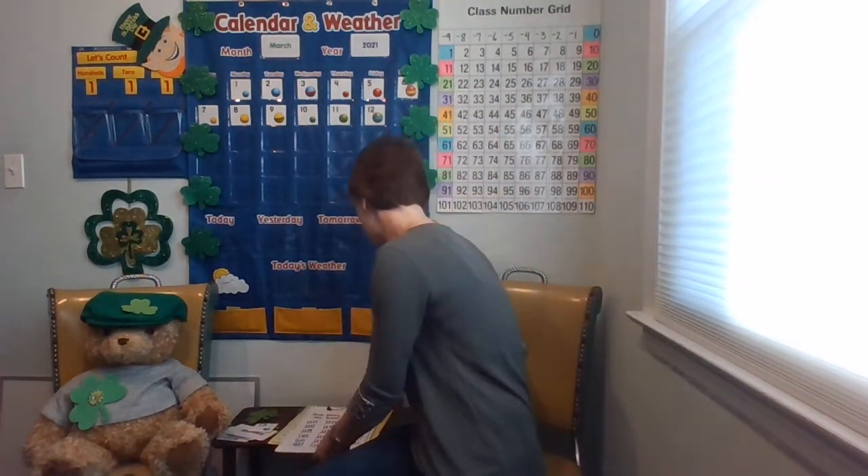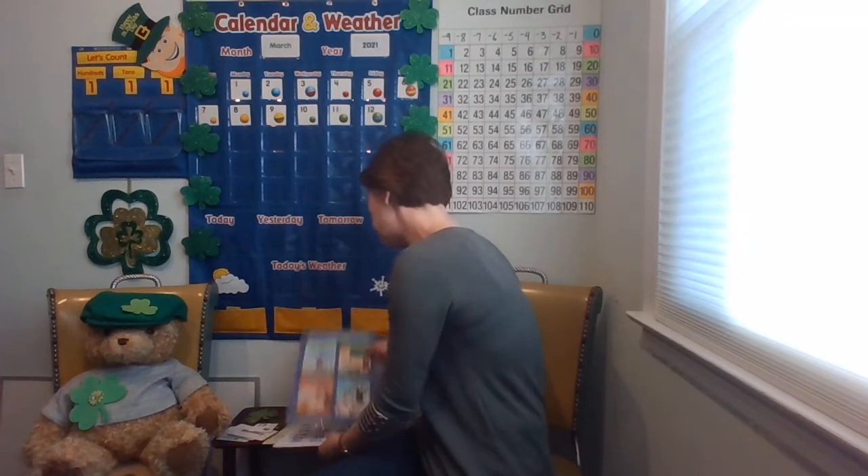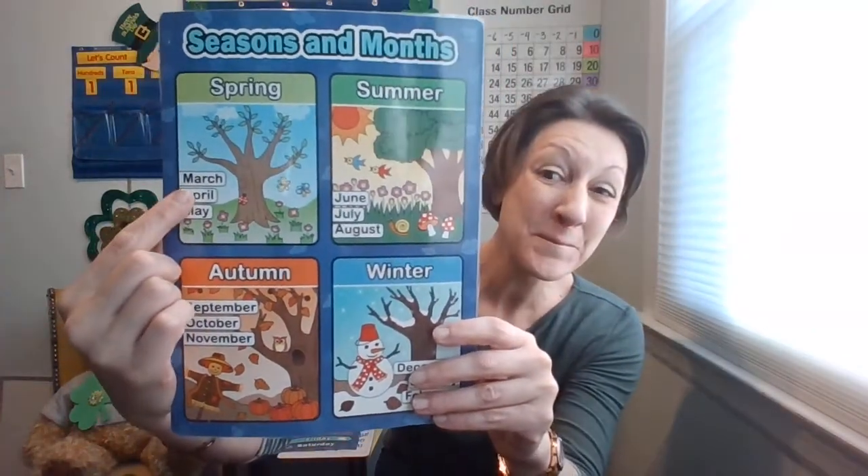Hello class family. It's time for calendar and weather. Do you remember the month we're in? I know it's the one that starts spring. It starts with the mmm sound. March! If you remembered it was March, great job.